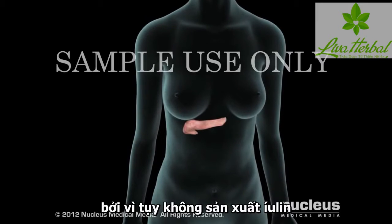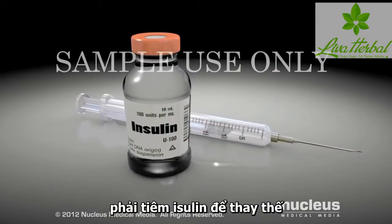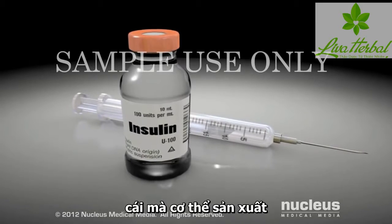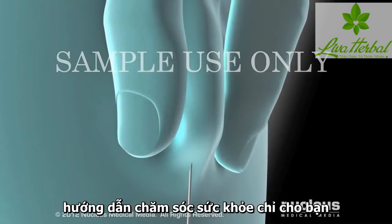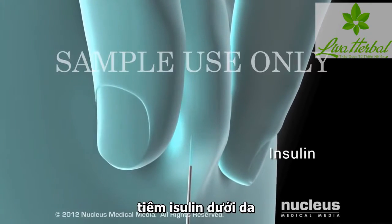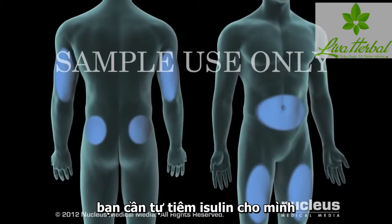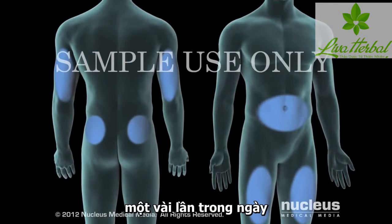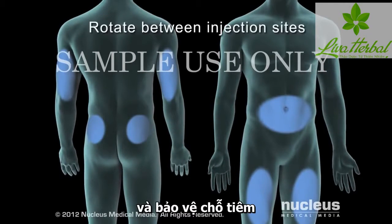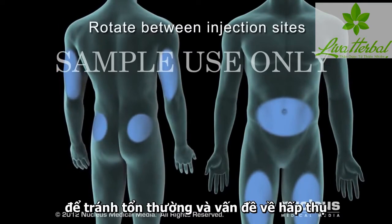Because your pancreas no longer produces insulin, you will need to take insulin to replace what your body should be making. A licensed healthcare professional can train you to inject the insulin just under the skin. You will need to give yourself injections several times each day, and rotate injection sites to avoid tissue damage and absorption problems.